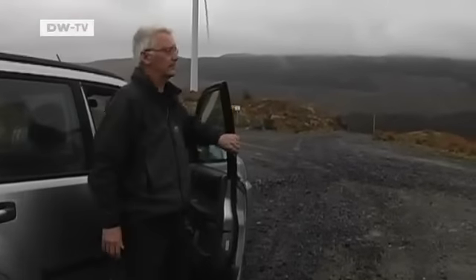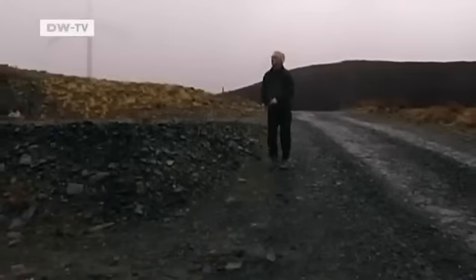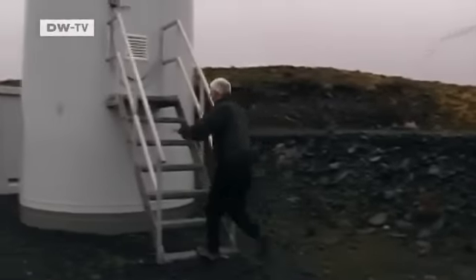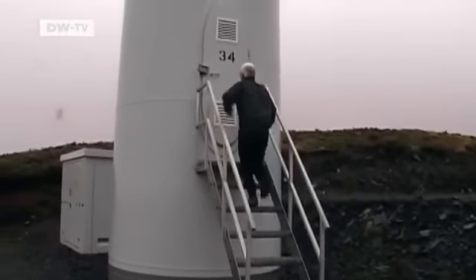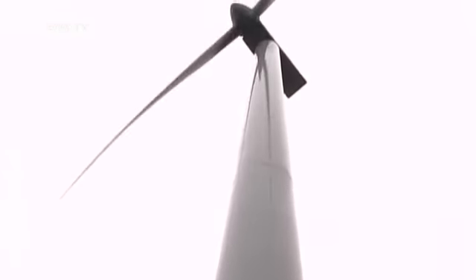The turbines are running at full capacity. With the blustering winds, Weatherstone has to ensure that the rotors don't spin too quickly. For safety reasons, turbines are shut down if the rotation exceeds 25 meters per second.